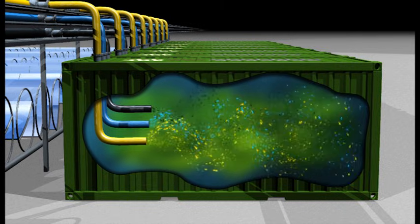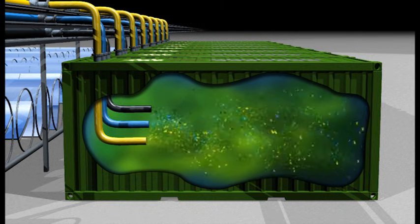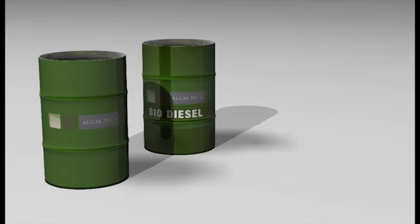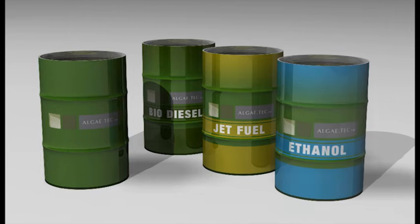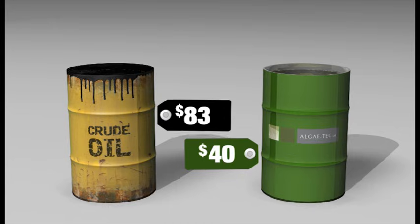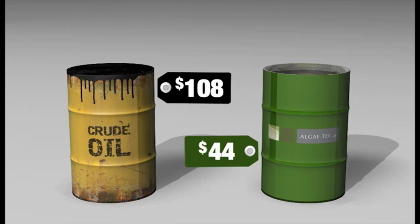The resulting algae is made up of valuable oil, sugar and protein biomass. The algae is separated into oil and biomass. These products are refined to produce biodiesel, jet fuel and ethanol. Importantly, Algie Tech fuel has major cost advantages. It can be produced at approximately half the price of the current crude oil price.